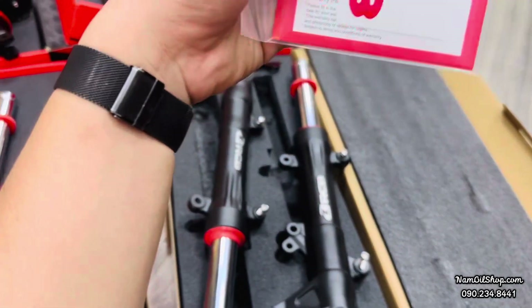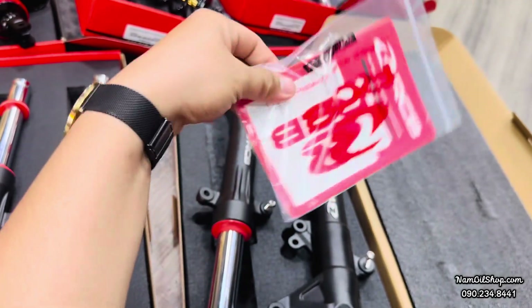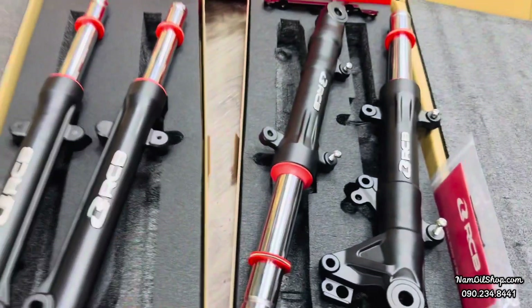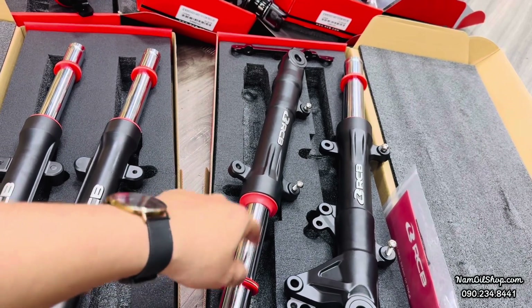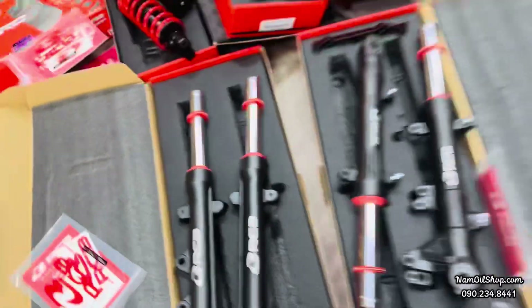Cặp này cũng được bảo hành là 6 tháng. Giá của cặp này là hai triệu ba hai mươi bảy ngàn tại shop Nam, còn giá công ty sẽ cao hơn là hai triệu rưỡi. Bên Nam bán là hai triệu ba hai mươi bảy ngàn.